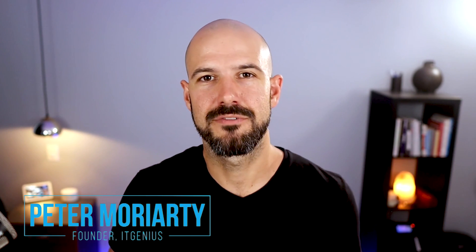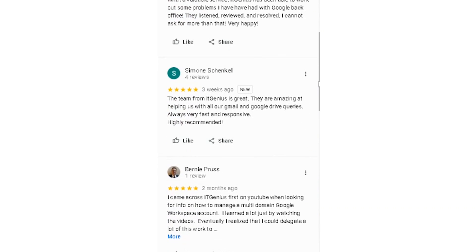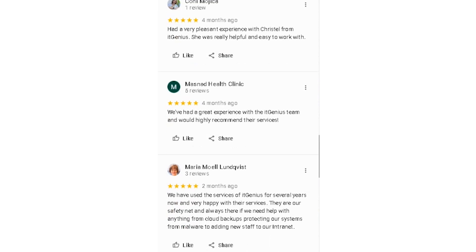My name is Pete Moriarty, and I'm the founder of a business called IT Genius. We've helped literally tens of thousands of team members across thousands of our customers all over the world get more productive with Google Workspace.